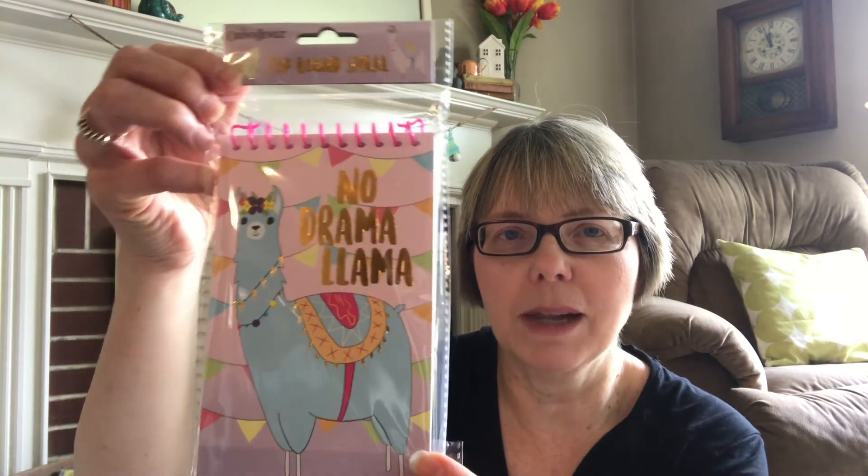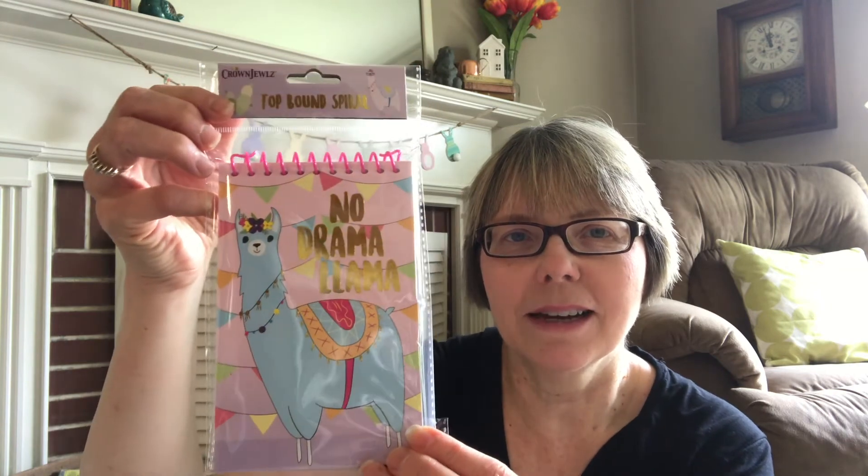Our daughter loves Cheez-Its, so I got her these. She used to take them in her lunch every day and I would buy the huge package at Sam's Club. And this is really cute — I saw somebody else haul some llama stuff and our daughter always loved llamas. It says 'No Drama Llama.' Our daughters shared a room and they actually had a llama crossing sign on their door — it was really cute.